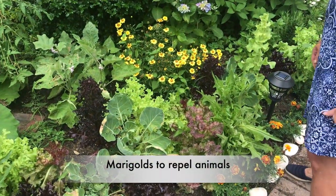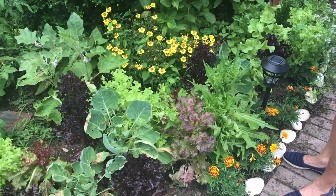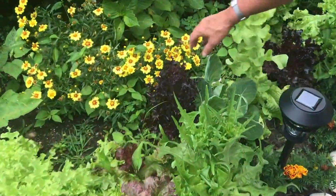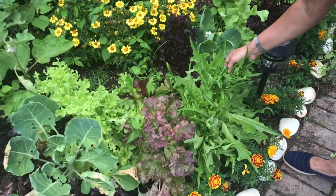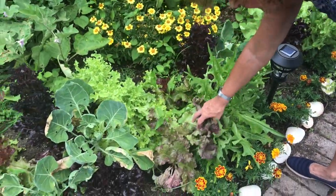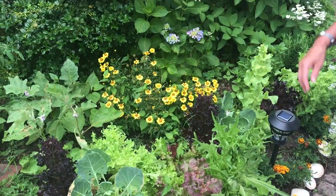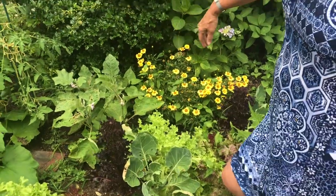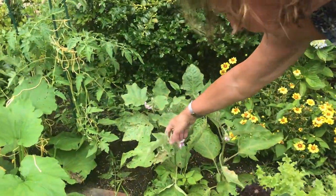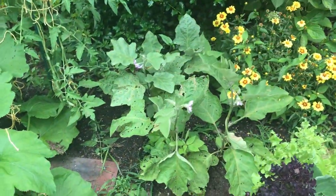I have different types — I have cabbage, green leaf lettuce, romaine, red leaf lettuce, and chicory. Chicory is very pretty. I also have four eggplants in there. You can notice the little eggplant purple flower, so hopefully this will bring me a little eggplant.